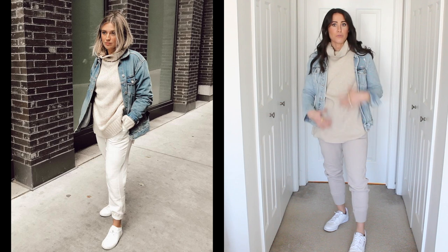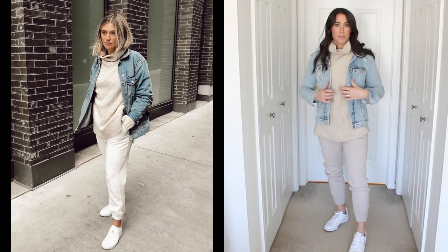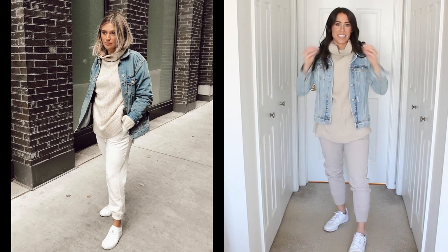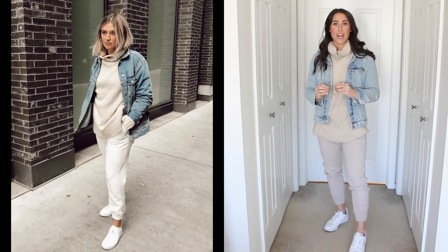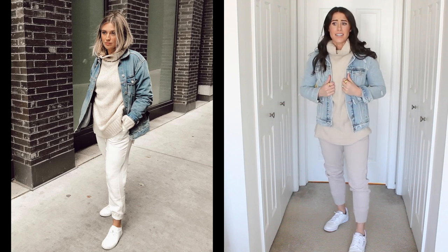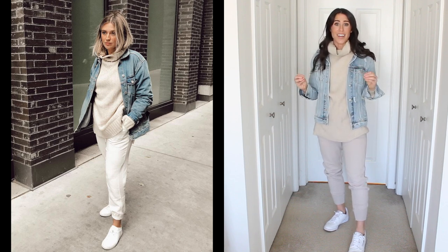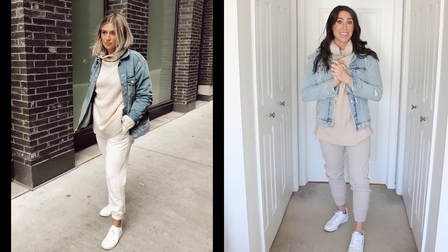I have an oversized, tunic-length turtleneck sweater in a creamish color, and then the denim jacket. I love this outfit — I absolutely love it for the spring. It's just so fresh and comfortable, and something you can definitely be comfortable in all day long. Thank you for inspiring me, Alana.